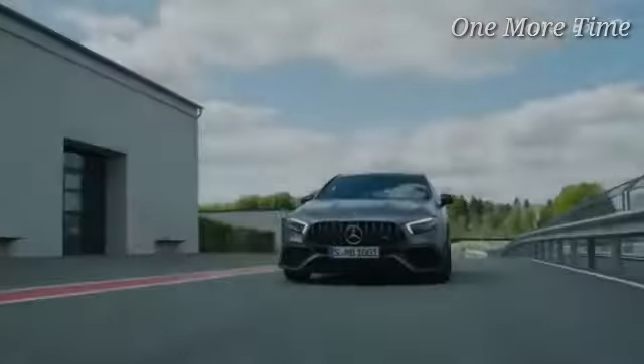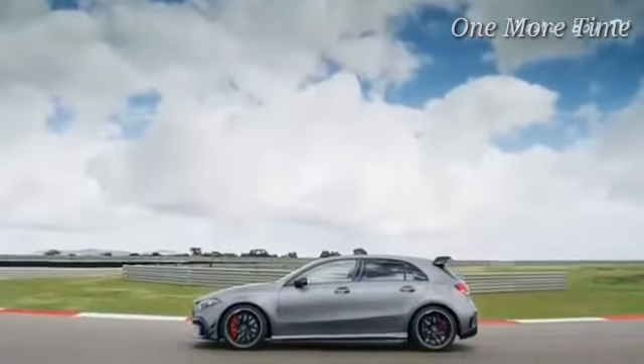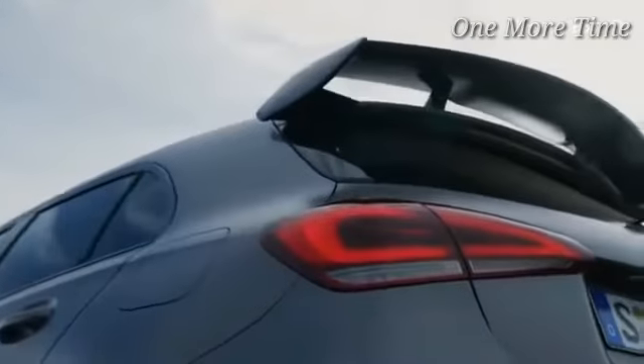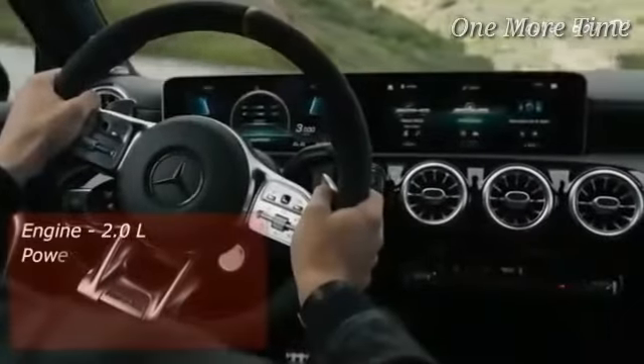Number 1: Mercedes AMG A45 S 4Matic Plus. Securing the top place among the hot hatch royalty, Mercedes has created the fastest hot hatch. With a power output of 421 horsepower — once reserved only for the supercar realm — the A45 S is certainly the most powerful hatchback in the world. It's a direct competitor of the Audi RS3, and the A45 certainly manages to give it a run for its money.